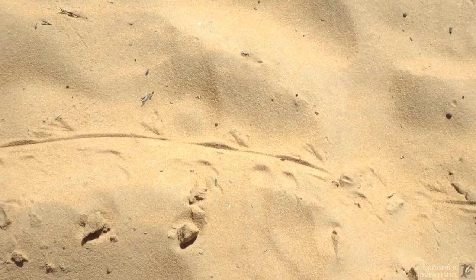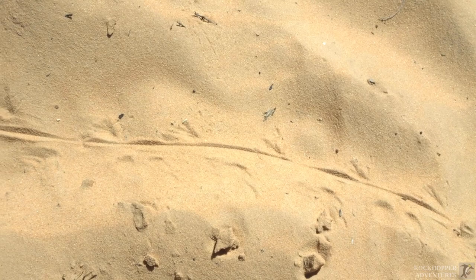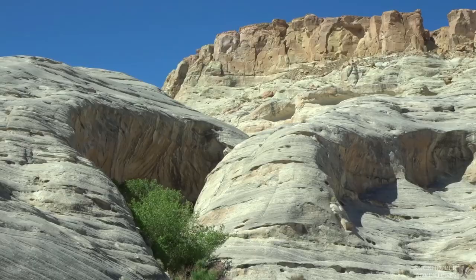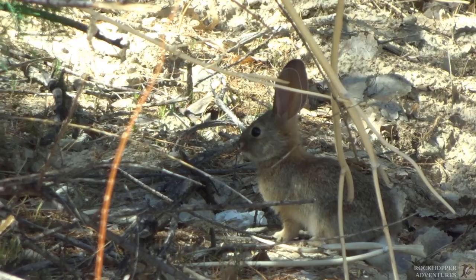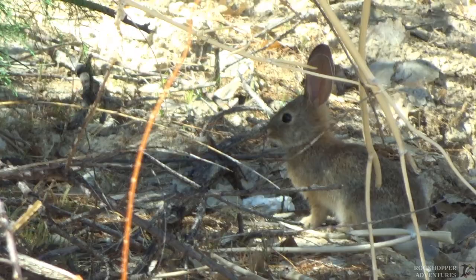Tracks in the sand — I'm gonna say these probably were from a lizard. See that green foliage down in the lower left? That's where I think there might be potential for a slot canyon. Maybe baby bunny there knows the way. Do you know the way, baby bunny? Go straight ahead. Thank you, baby bunny.